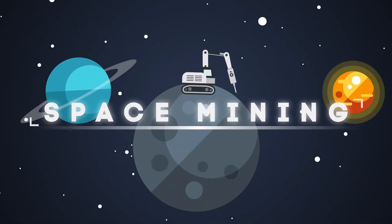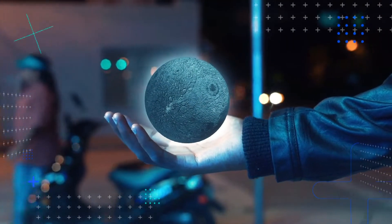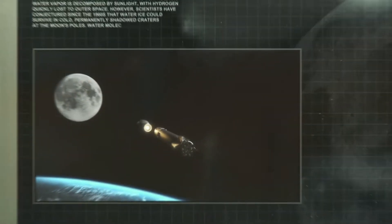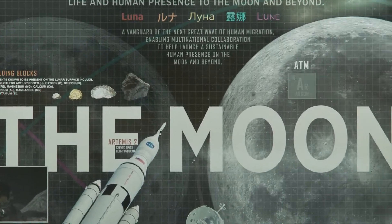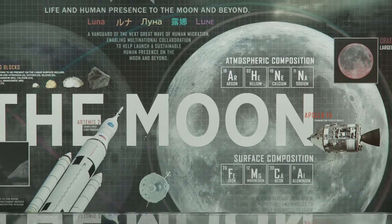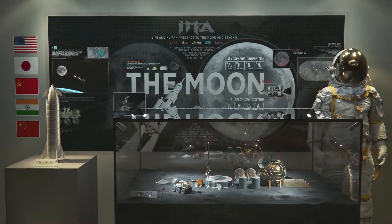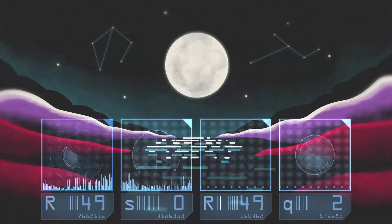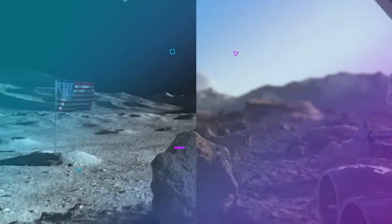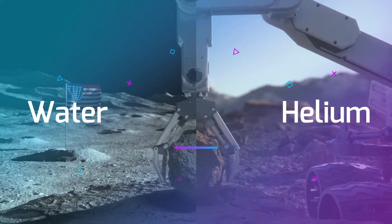Space mining — it's the stuff of science fiction for now, but it could be a real possibility very soon. And our very own moon could be a prime target. So what does the moon have that makes it such a tantalizing prospect for space miners? Does it have lots of big, hidden deposits of gold, diamond, or rare metals? Two things in particular have sparked a lot of interest: water and helium.